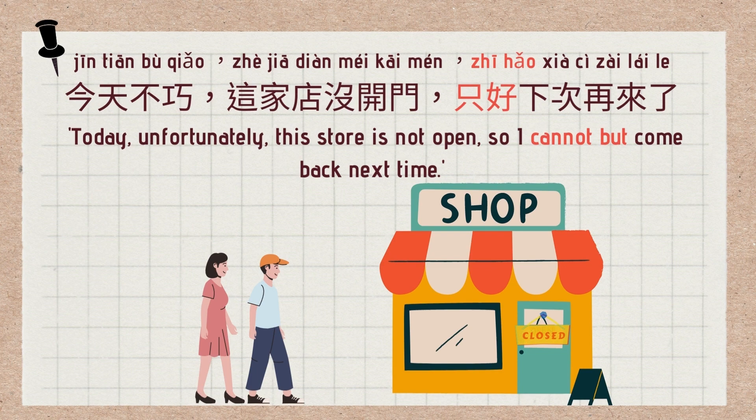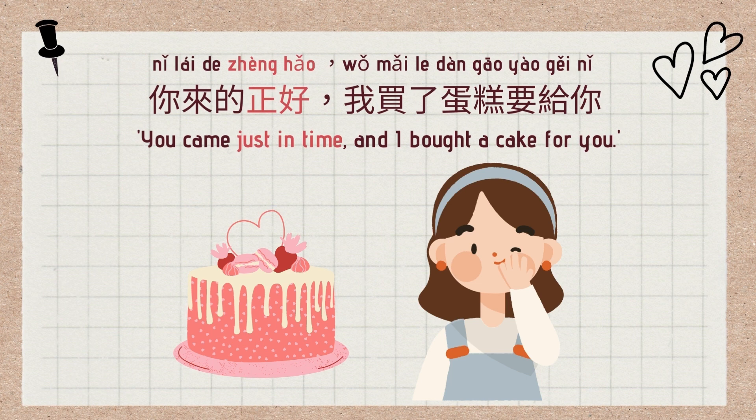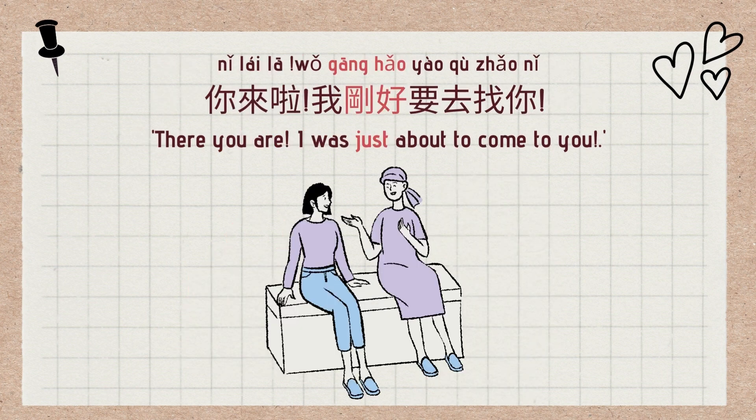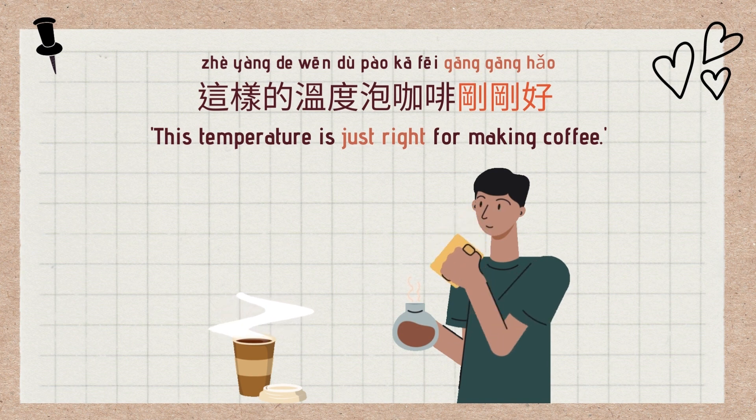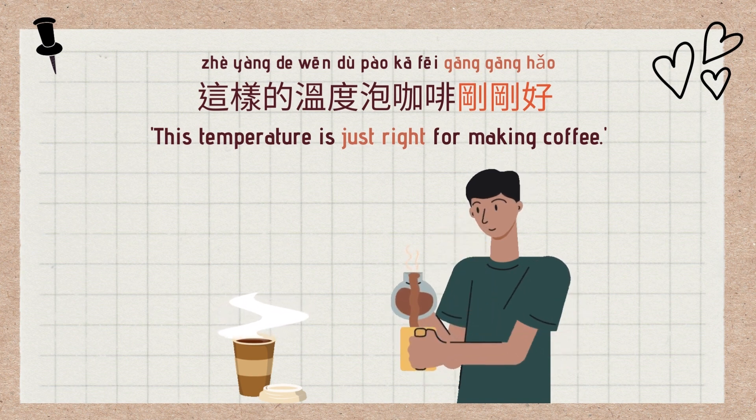Example: 今天不巧，这家店没开门，只好下次再来了. Today, unfortunately, this store is not open, so I cannot but come back next time. Another example: 你来的正好，我买了蛋糕要给你. You came just in time — I bought a cake for you.